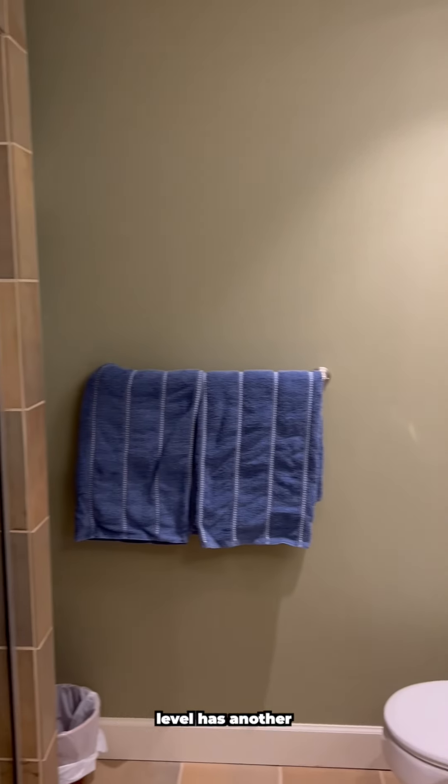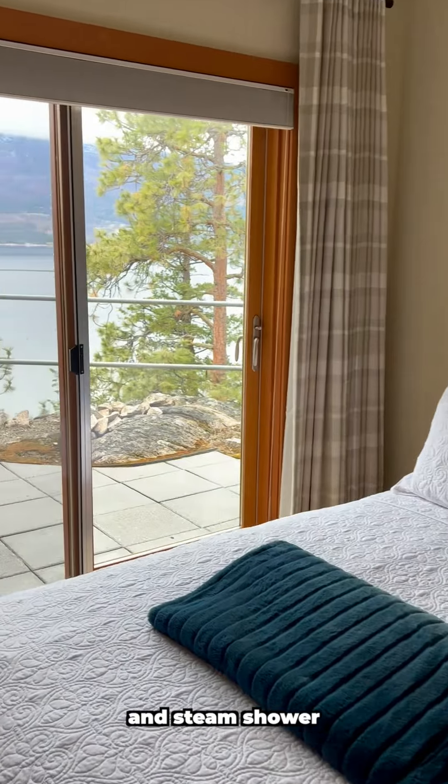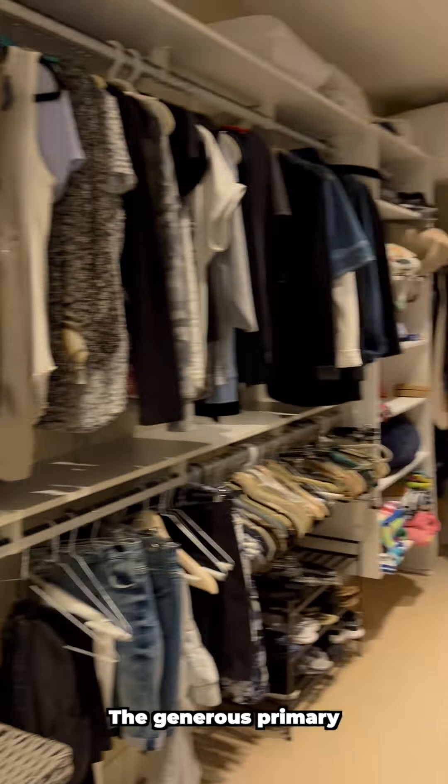The downstairs lower level has another bedroom with en suite and steam shower and views out over Okanagan Lake from your deck, equipped with a hot tub hookup.